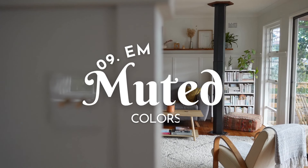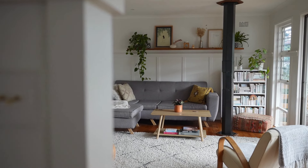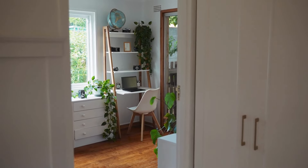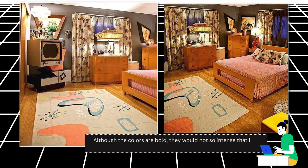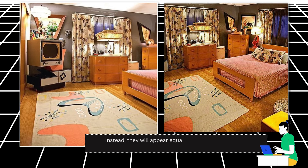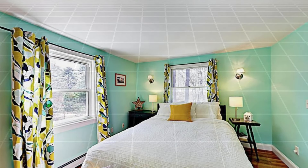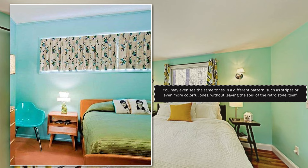Number 9: Compliment it with Muted Colors. A sense of bold, muted tones is obviously in the air when you walk into a retro-styled house, because it is another hallmark of this interior design. Although the colors are bold, they would not be so intense that they dominate the others. Instead, they will appear equal and round out the existing furniture and walls. This bedroom, for example, comes in turquoise, which is not as bright and bold as blue. You may even see the same tones in a different pattern, such as stripes or more colorful ones, without leaving the soul of the retro style itself.